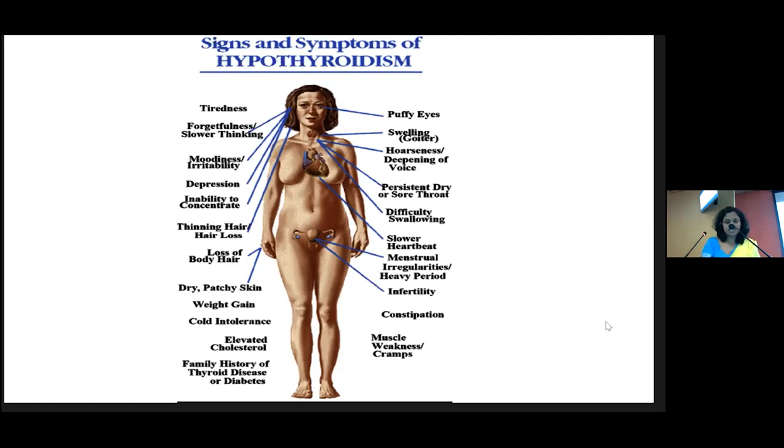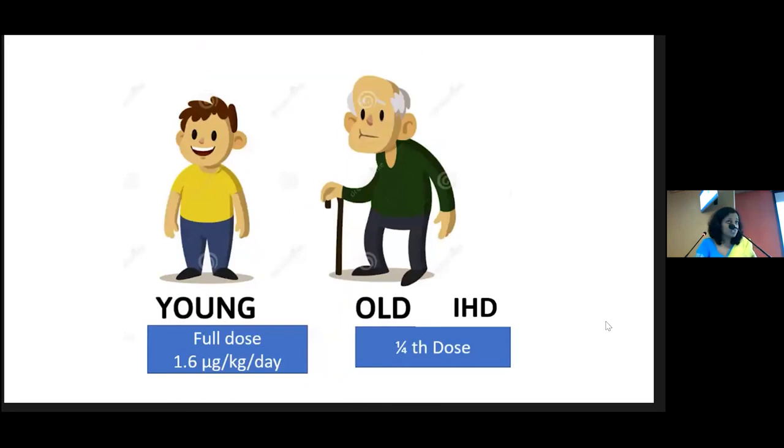Once you have diagnosed primary hypothyroidism, you have to start replacement. The dose always depends on the severity of hypothyroidism, but usually the full replacement dose is 1.6 micrograms per kg per day. In a 70 kg adult, that comes to around 112 mcg, so we can straight away start 100 micrograms per day in a young and otherwise healthy patient.